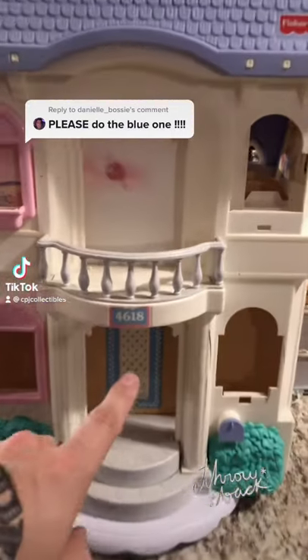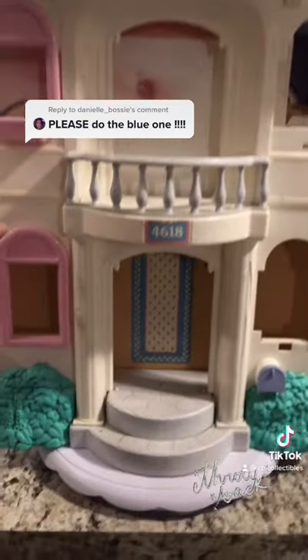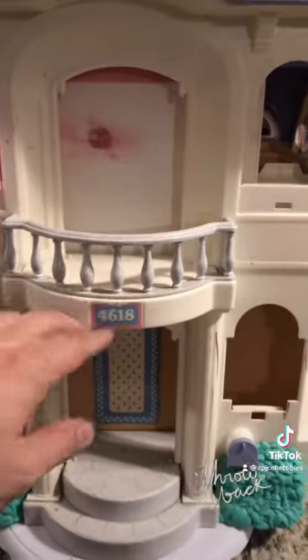I've got the blue and white one. It's got a different address. Mine is in really rough shape — it's missing the doors, it's got marker all over it. My daughter played with this for a long time.